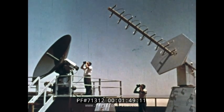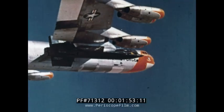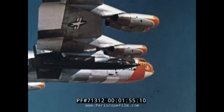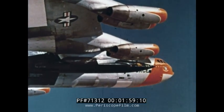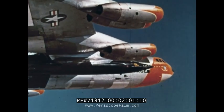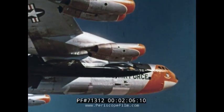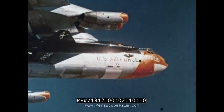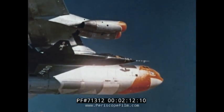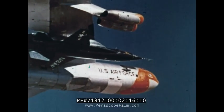Since takeoff, the X-15 and its mother ship have been tracked by radar. North American Aviation Company built the X-15 and it was soon called a flying laboratory. It is equipped throughout with a complex system of measuring instruments to record, for engineering study, the effects of stresses, temperatures and pressures created during flight. For this rocket ship travels at more than four times the speed of sound — almost a mile a second.